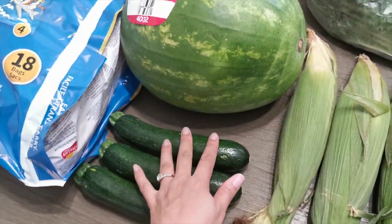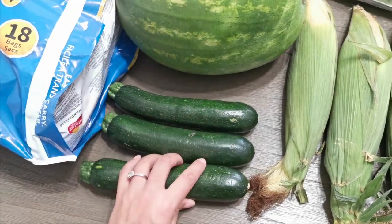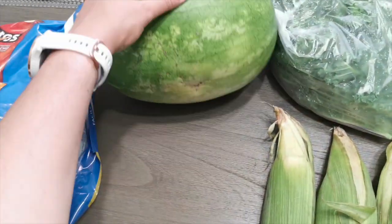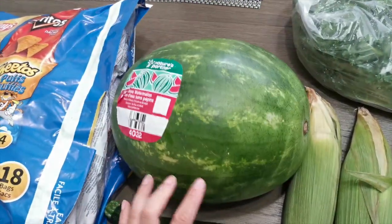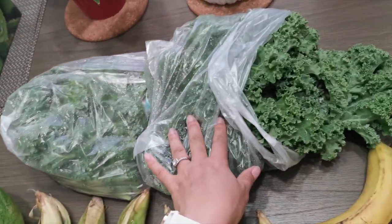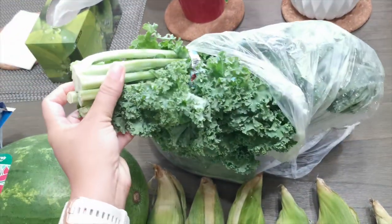We also got six heads of corn on the cob — we've just been loving this a lot lately, it's so easy to make. Then I got three zucchinis — these are pretty good sizes and look much better than last time. I also got a watermelon — I personally like to pick my own watermelon so I have no idea if this is going to be good. And then I got two bunches of kale — our family absolutely loves kale so we always buy them in twos.